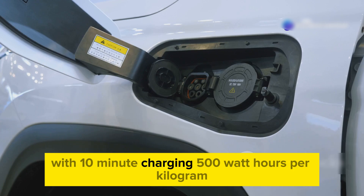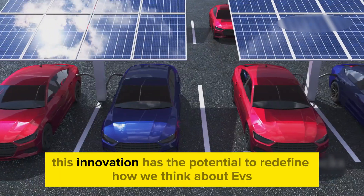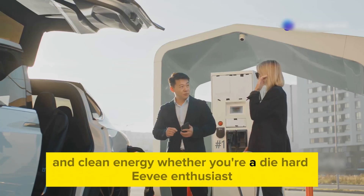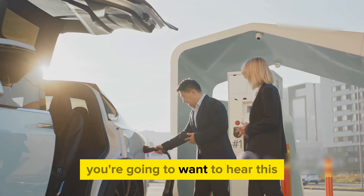With 10-minute charging, 500 watt-hours per kilogram energy density, and unprecedented safety and durability, this innovation has the potential to redefine how we think about EVs and clean energy. Whether you're a die-hard EV enthusiast or someone curious about how these advancements can improve your everyday life, you're going to want to hear this.